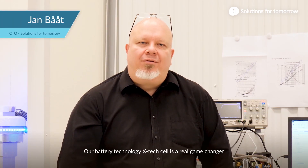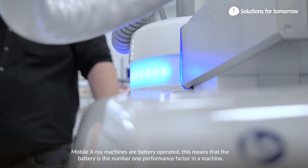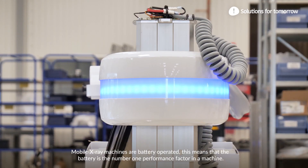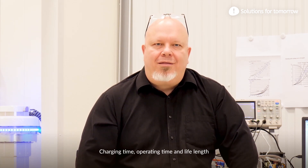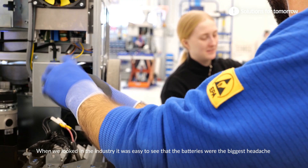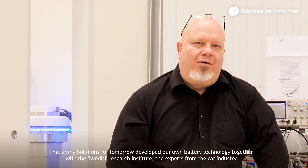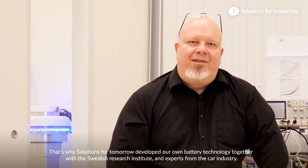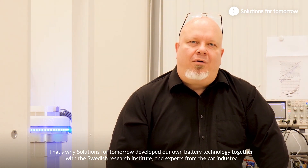The battery technology X-TechCell is a real game changer. Mobile X-ray machines are battery operated, which means the battery is the number one performance factor — covering charging time, operating time, and life length. When we looked at the industry, it was easy to see that batteries were the biggest headache. That's why Solutions for Tomorrow developed their own battery technology together with the Swedish Research Institute and experts from the car industry.